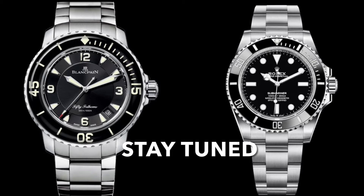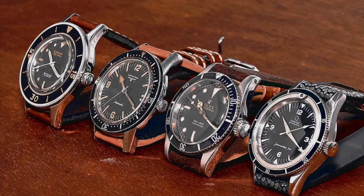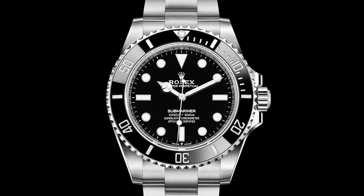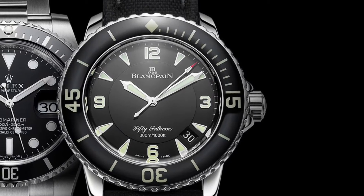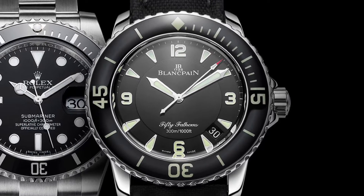Hello everyone, welcome back to my channel. It is the age old battle of which one is the best dive watch of all time: the Blancpain 50 Fathoms or the Rolex Submariner. In this video I will be comparing the specifications and designs of these two iconic dive watches.